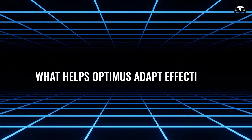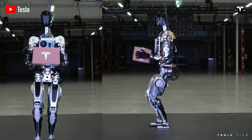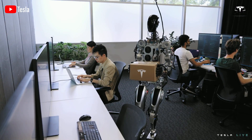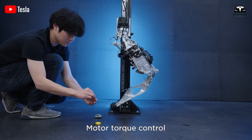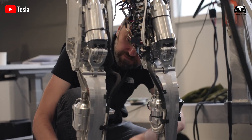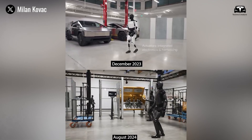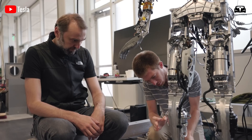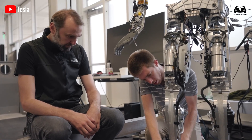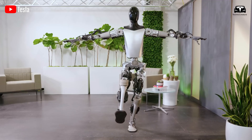What helps Optimus adapt effectively to different terrains? To achieve the impressive balance and agility required for movement and task execution in factory environments, the meticulously designed legs of Optimus are indispensable. With feet closely resembling the average human foot — approximately 10 to 12 inches long and 4 to 5 inches wide — Optimus boasts a sturdy base that enhances mobility across various terrains. Tesla has also integrated an ankle-like joint, which improves both stability and flexibility, allowing Optimus to navigate effortlessly whether climbing stairs or striking a yoga pose.